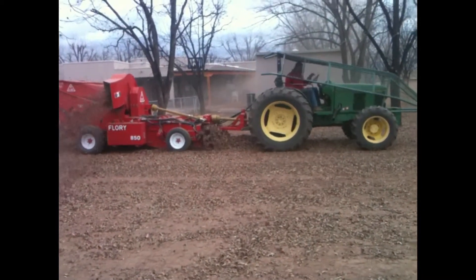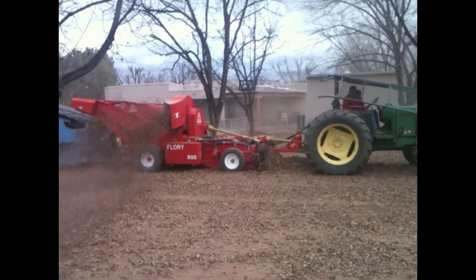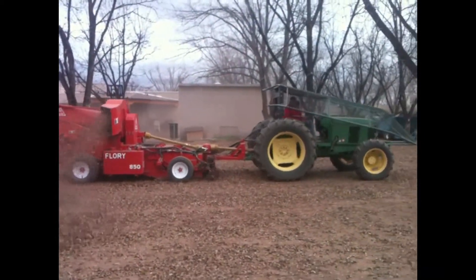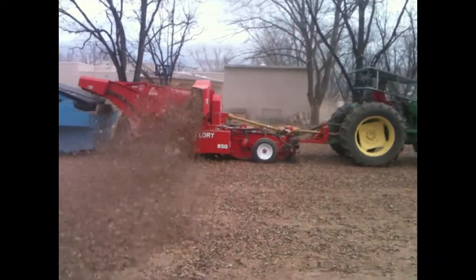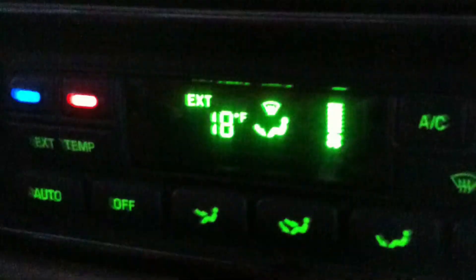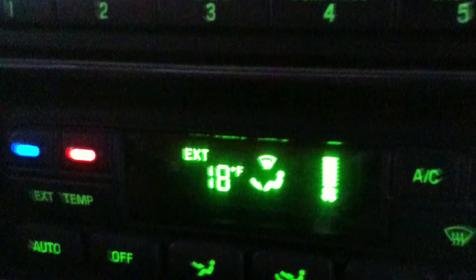It gets so bad you can't even see sometimes. This is a harvester, getting it. World's dirtiest jobs baby, coming at you. It gets so bad you can't even see.